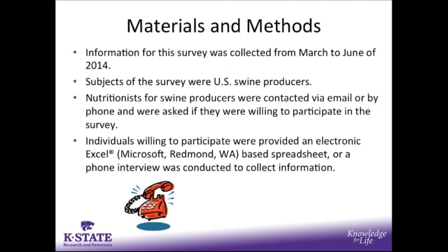The information from our survey was collected from March to June of 2014. Subjects of the survey were U.S. swine producers. To reach those producers, nutritionists for production systems were contacted via email or by phone and were asked if they were willing to participate in the survey. Those individuals willing to participate were provided an electronic Excel spreadsheet, or a phone interview was conducted to collect the associated information.